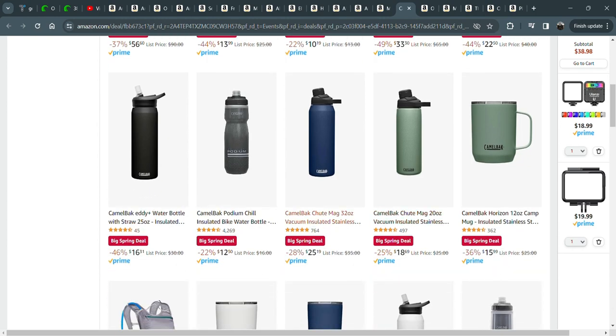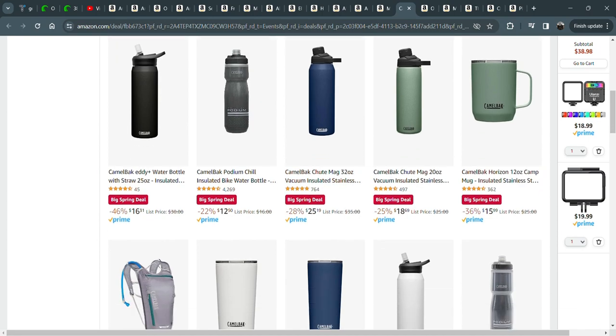Camelback — before Stanley was cool again, Camelback was the water bottle of choice. These Shoot Mags — I have several of those. All the kids have them for our backpacks, and they're great for when we go on hikes.